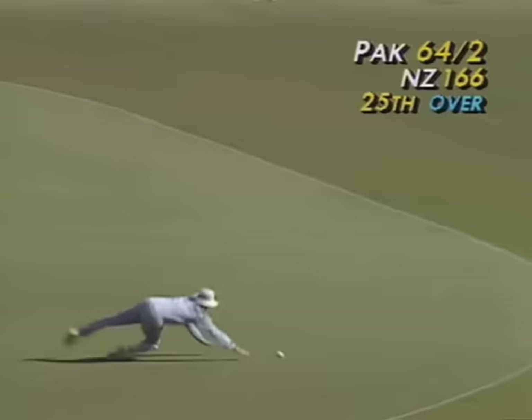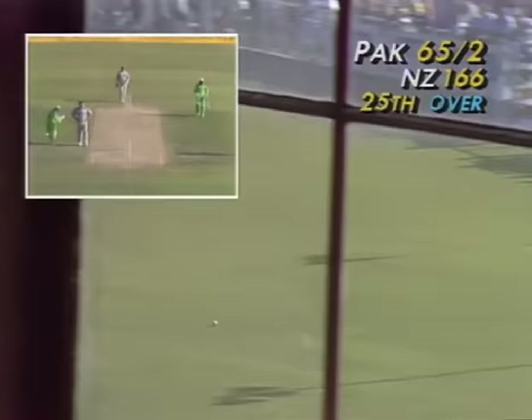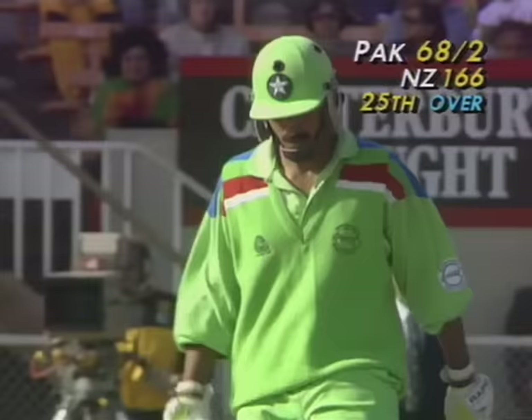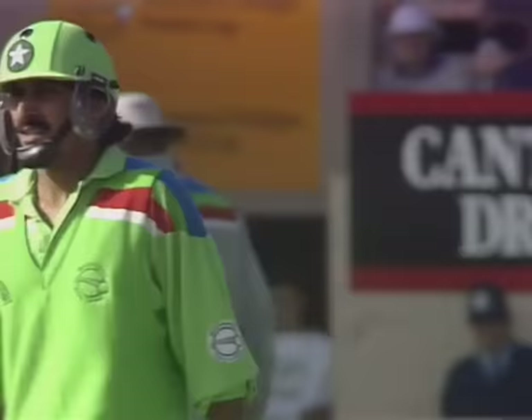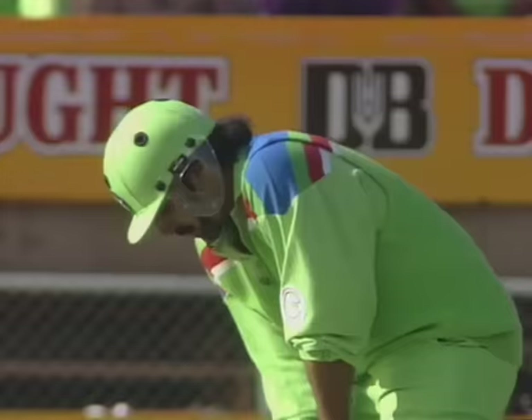Trying to pull it away — he does well, beats the man at mid-on. That should run away. Ken Rutherford just jogs after it. Rameez, in the last over to Morrison, tried to pull three times unsuccessfully, but with Larson being a little bit slower in pace, he had more time to connect and play that shot. Got it through wide mid-on for four.